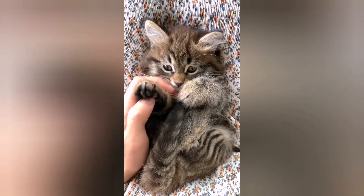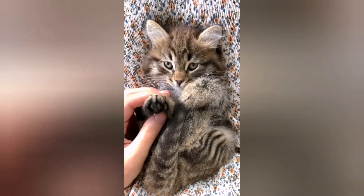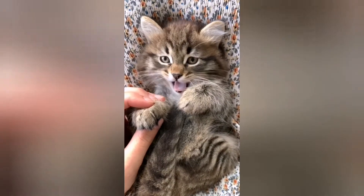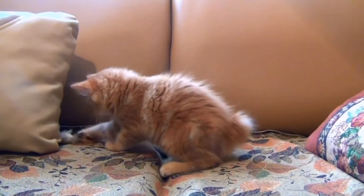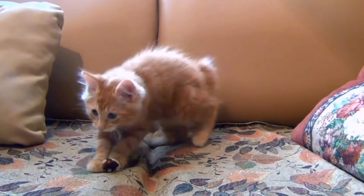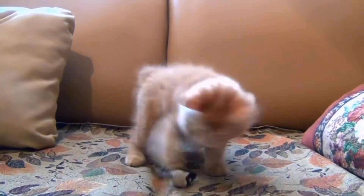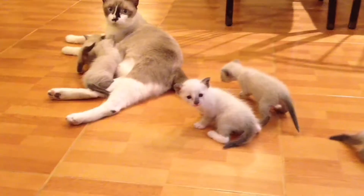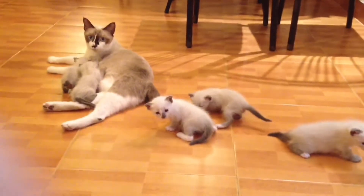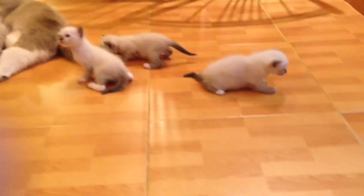Your new pet will need food. To choose food, it is best to visit a specialized pet store so the owner can become familiar with a large selection and get professional advice. In order not to provoke digestive upset, you should not buy a large number of different types of food at once to try. It is advisable to limit your choice to one company. The ideal is to use the same food previously fed by the breeder.